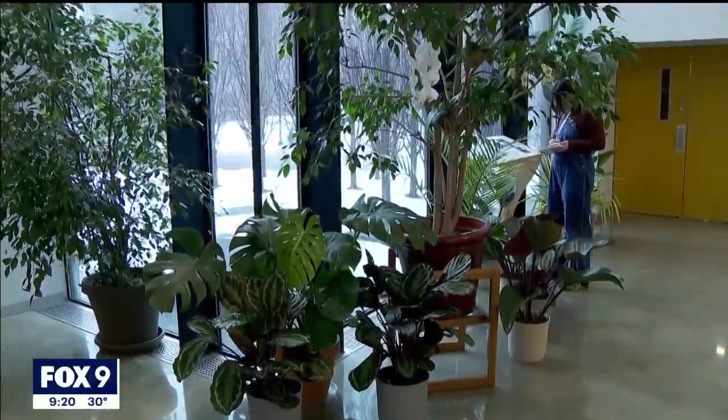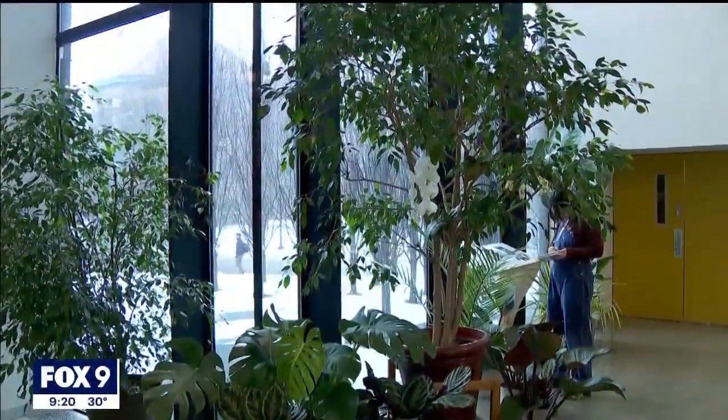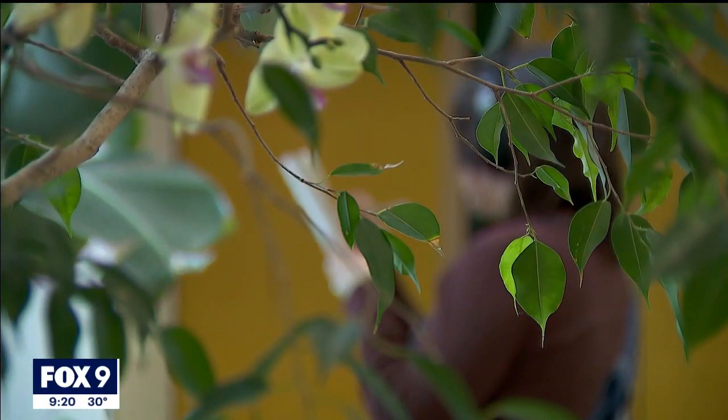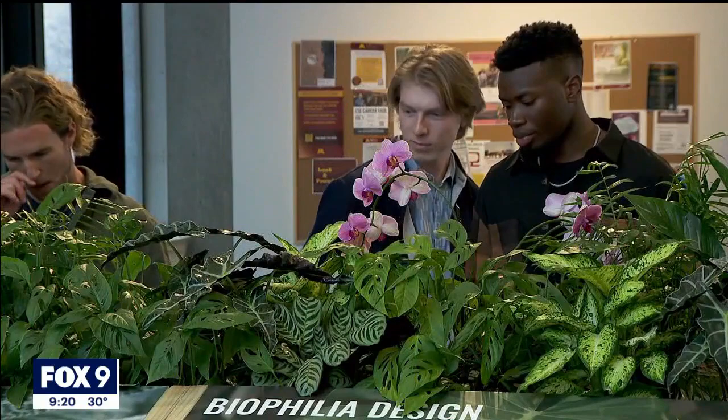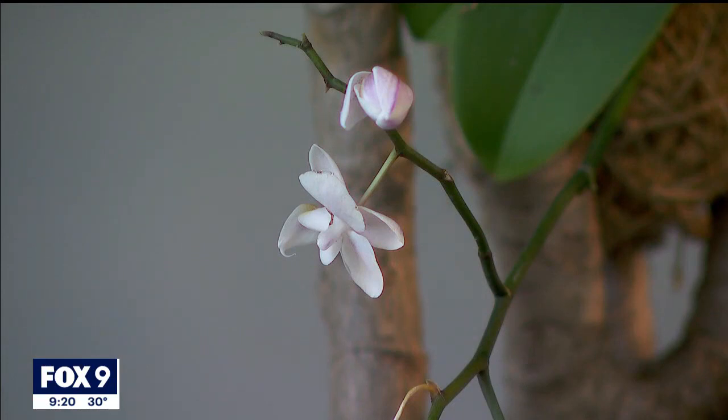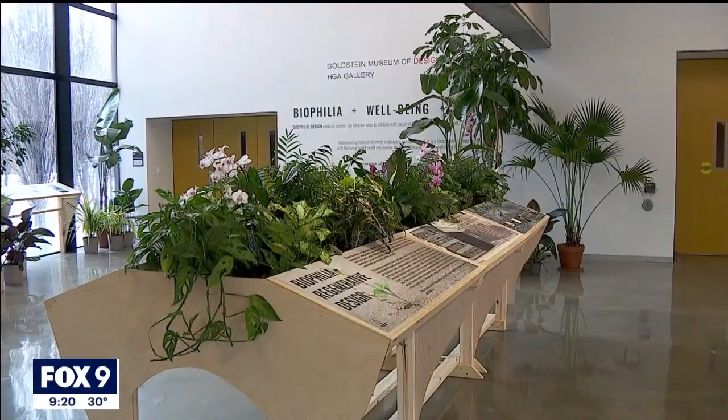The idea is to encourage students of architecture, landscape, and design to find effective ways to expand on what they see and feel here. The exhibit is open through April 21st. After that, the designers plan to spread the bigger plants and the health benefits all around campus. Corin Haggard, Fox 9.